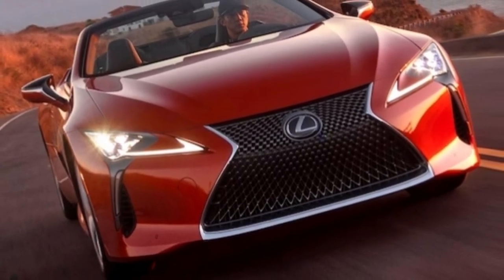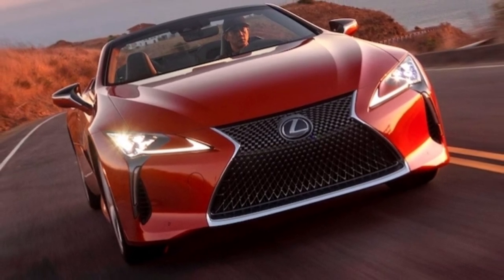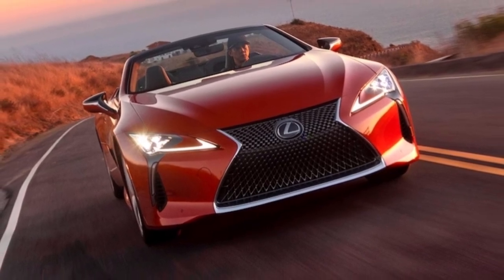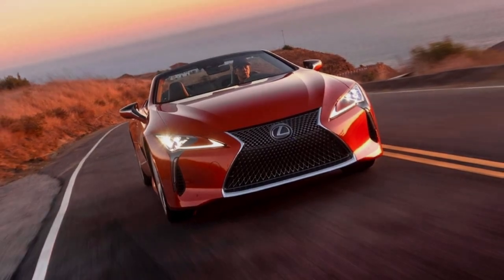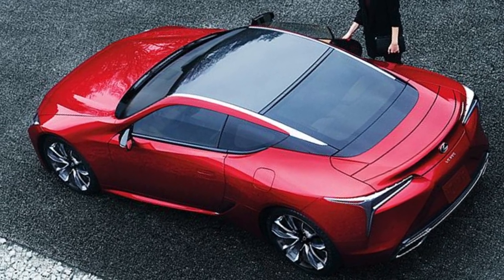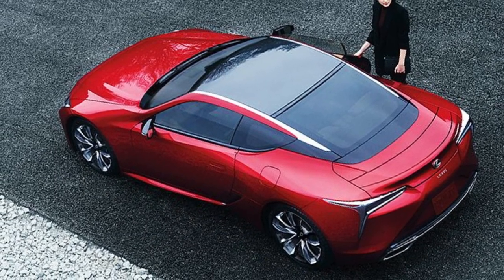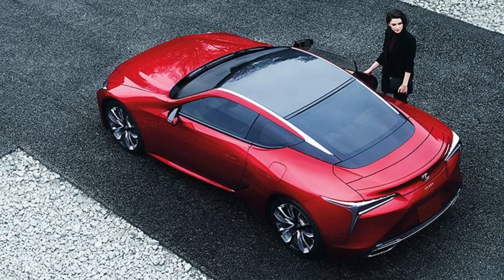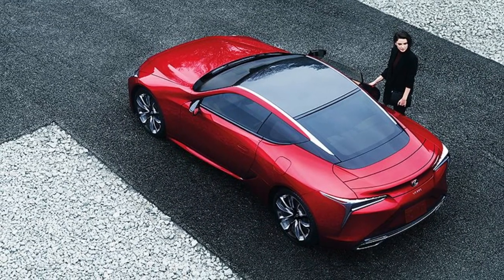Lexus is best known for its practical crossovers and sedans, but the brand also knows how to create expressive, enthusiastic coupes — see the LC for proof. Something of a follow-up to the legendary LFA supercar, the Lexus LC arrived for model year 2018 looking like a concept ready for the road. The 2024 Lexus LC is offered with a gasoline or hybrid powertrain, with a fixed roof or convertible top. Competitors include the BMW 8 Series, Porsche 911, and Mercedes-AMG SL-Class.